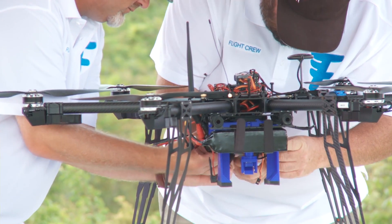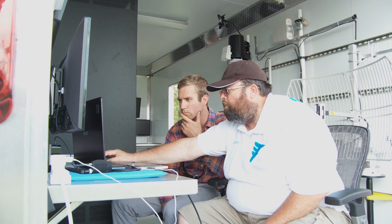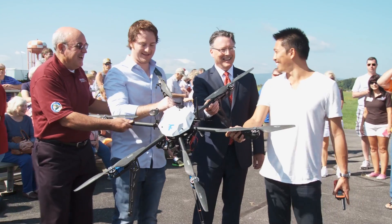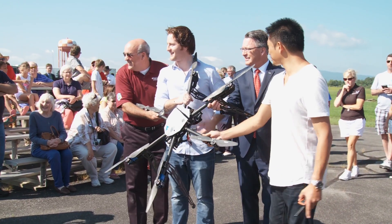FLIRTY designed the unmanned aircraft carrying the supplies, and Virginia Tech personnel were on hand to aid the FLIRTY team in conducting the flight safely. The Mid-Atlantic Aviation Partnership, led by Virginia Tech, has been crucial. It's through that partnership that we secured the certificate of authorization from the FAA to make today possible.